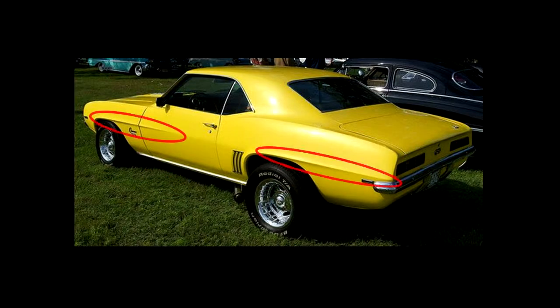Then there is a slight change to the fenders for 1969. Notice the body lines running back from the wheel wells. If you see that line, it's a '69. This also applies to the Pontiac Firebird as well.